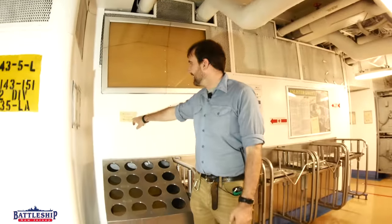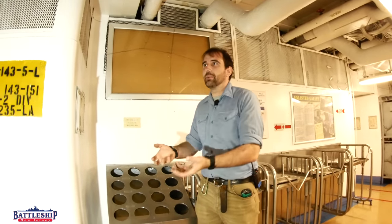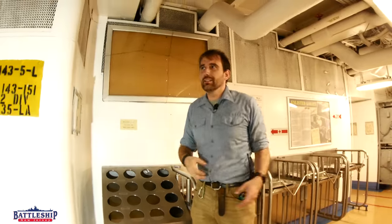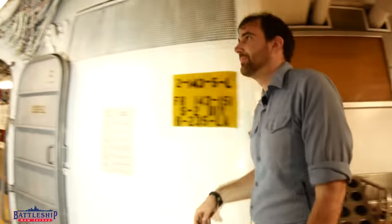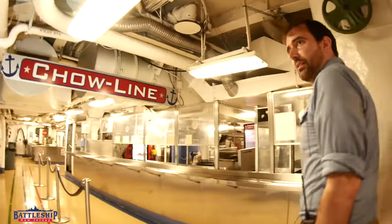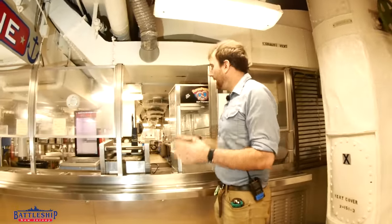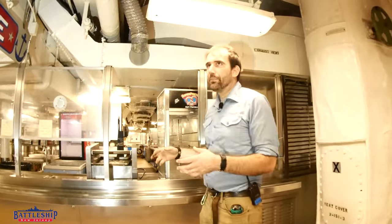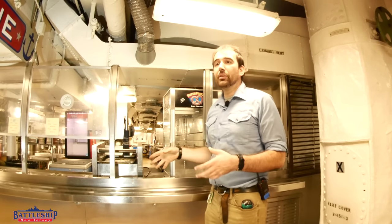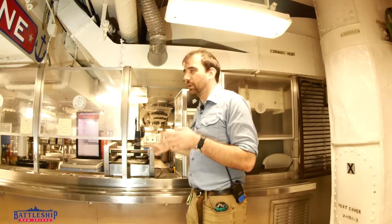Notice the sign: mess deck gear is not to leave the mess deck area — i.e., turn this stuff in when you're done. Don't pocket it. Coming back here, we come to the serving line. This serving line is still used intermittently on this ship today, which is why you see things like the pretzel machine and the hot dog roller. Those are not original.